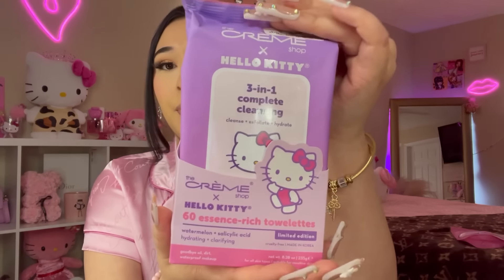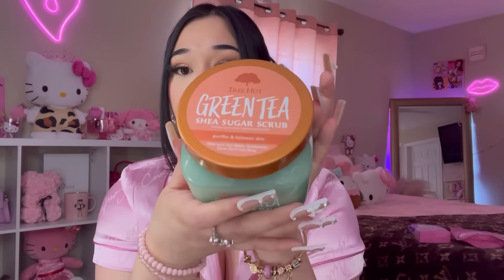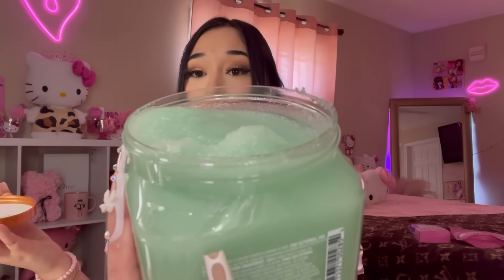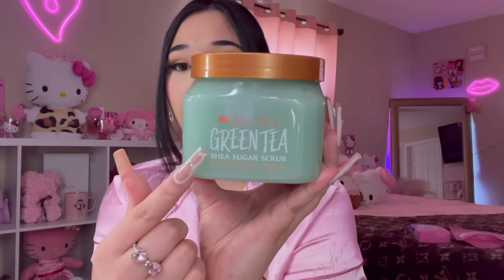I also picked up these Hello Kitty makeup removing wipes — 60 towelettes with watermelon and salicylic acid. And I found this Tree Hut green tea sugar scrub — I've never seen this scent before and it smells so fresh! Smelling it again — oh my gosh, it just smells so good and gives me relaxing vibes. Had to pick it up for $5.99 — usually $7 at Target.